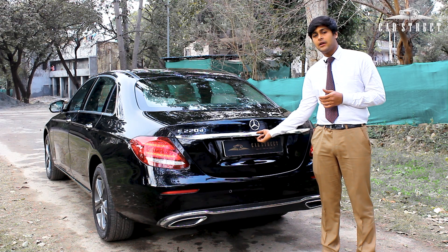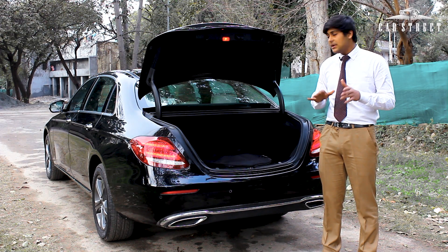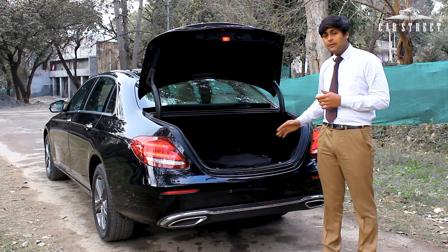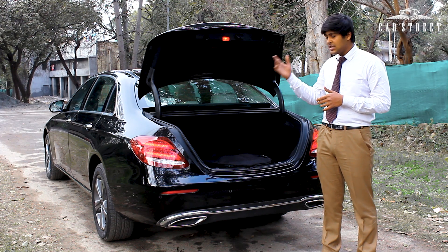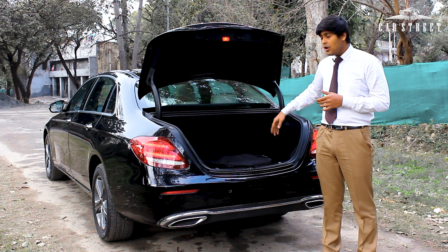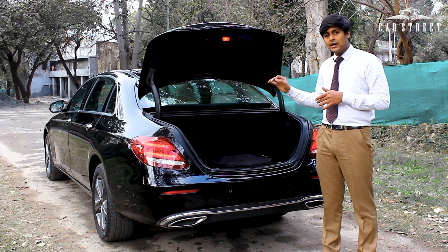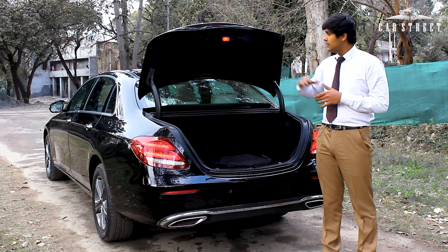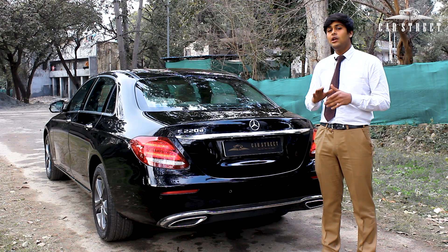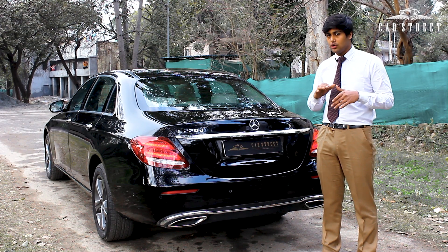The boot of this car comes with a capacity of 540 litres, which is enough to accommodate 3-4 large suitcases. We get all the necessary tools to change your tyre in case you run into a puncture, and the inner cloth lining of the entire boot is in a clean and brand new condition with no cuts or anything whatsoever. This car looks all in a shiny and brand new condition — it looks as if it's sort of new.